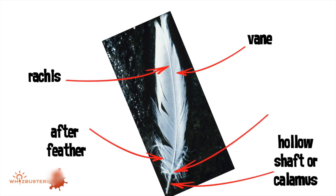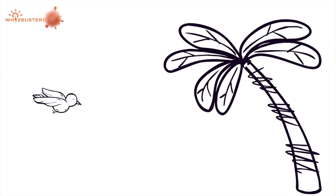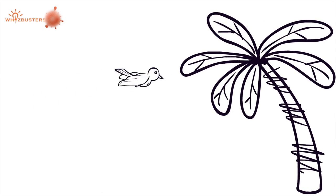After feather and downy barbs. There are tiny parts in the feather that are like hooks, and they hold the feathers together, giving it its shape.